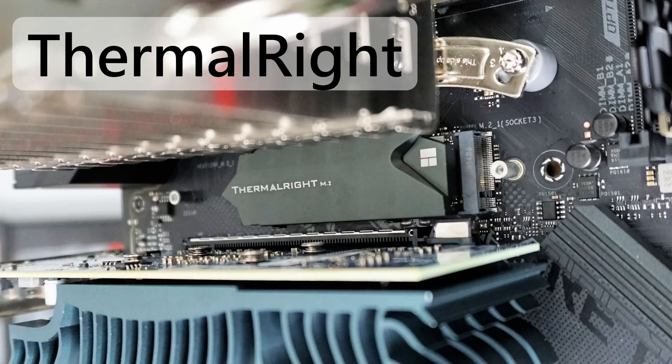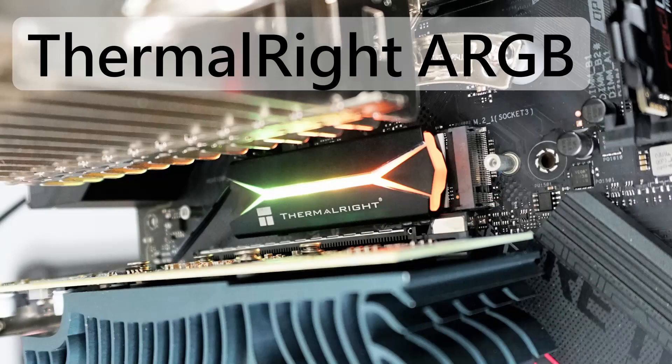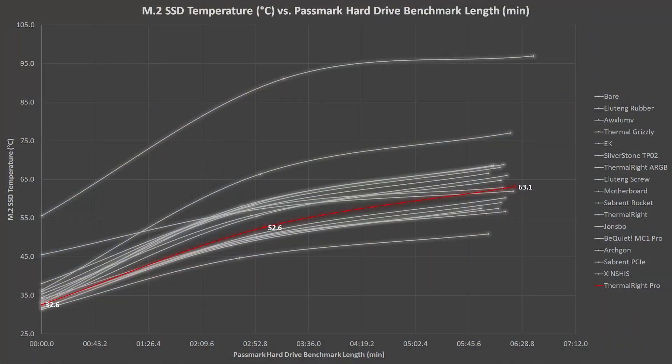Thermal Right has three heatsinks here. The first is a somewhat larger design than most, ending up just above the John's Bow option in 6th place. What if we add LEDs to the heatsink? It looks like LEDs don't help thermally — this one is in 11th place. The Thermal Right M.2 Pro has a heat pipe through the middle of it, but it doesn't look like the heat pipe helps — it's a few degrees hotter than the one with no heat pipe.